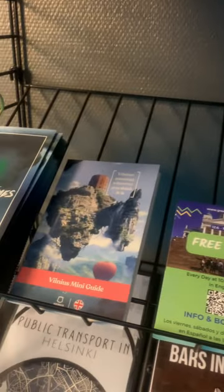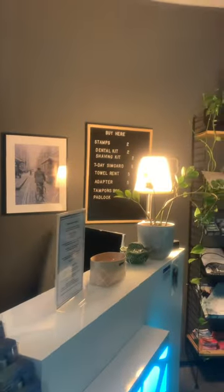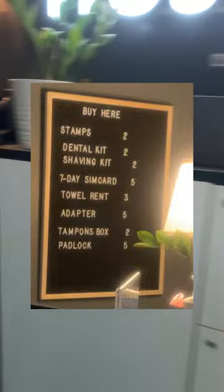I recommend this one right here — it's a great guide, has all of the local saunas and some great museums to go visit. The reception does sell some stuff like padlocks, shaving stuff, some toiletries, towels for rent, and then up here there's some artwork and then a little past the artwork is the shower.